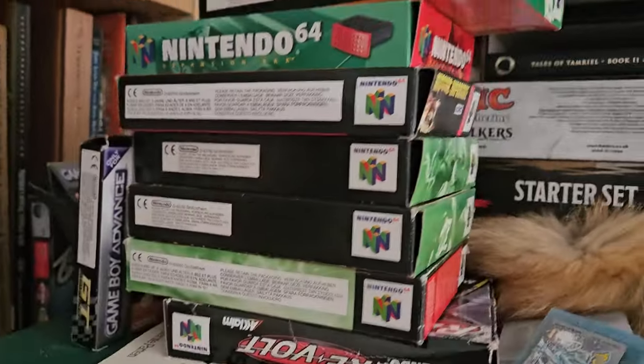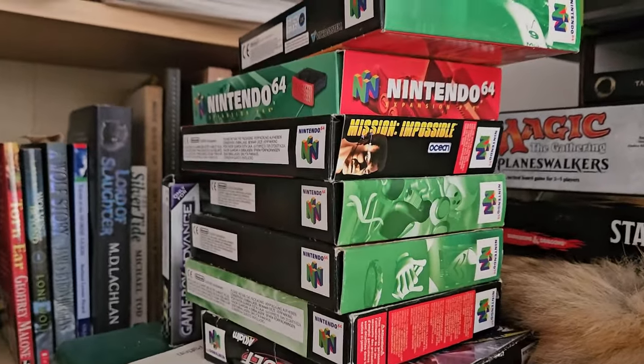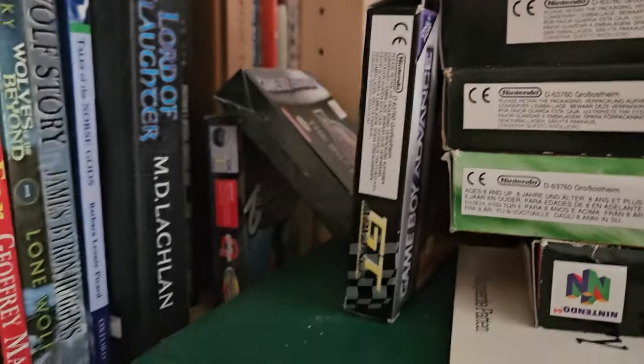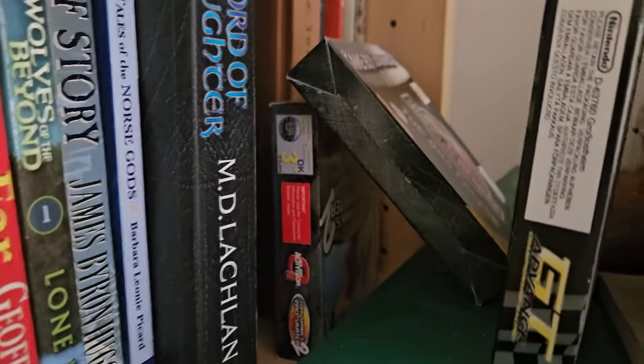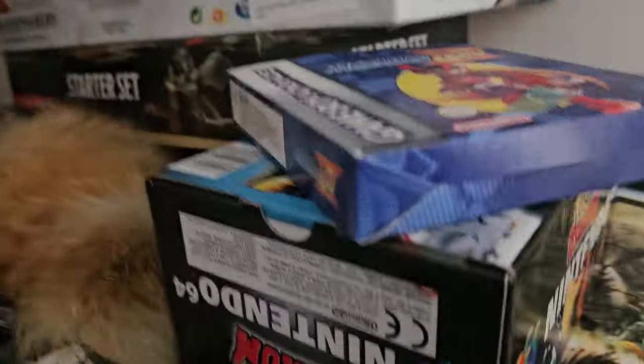I've got some N64 boxes — Mission Impossible there, got some Mario Kart, F1, Bomberman, and some Gameboy. This room's a bit of a mess, but you've got some Tony Hawks back there. We've got the Jurassic Park 3 game.